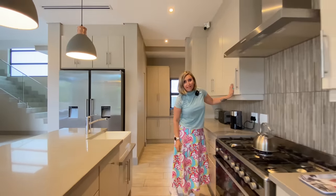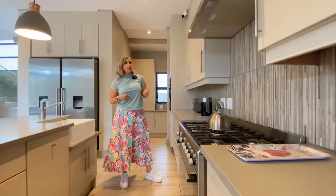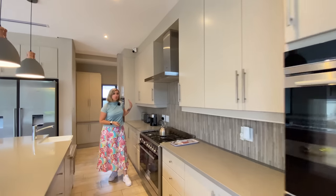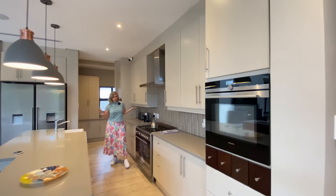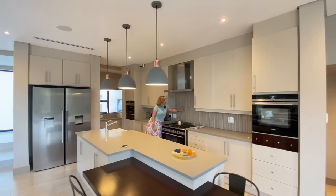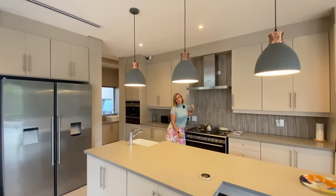All the cabinetry is super matte — very nice, soft and velvety to the touch, in an off-gray beige feeling. Gas stove, there's also a built-in microwave, a built-in coffee machine which is a must, and a really beautiful splashback here. It's again the stone effect, picking up on the grays and beiges of the house.